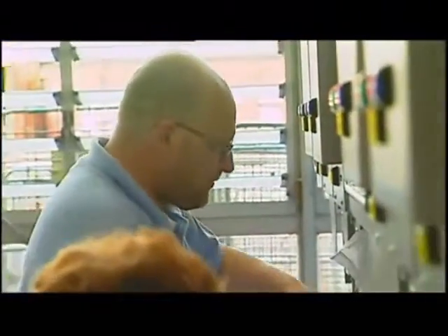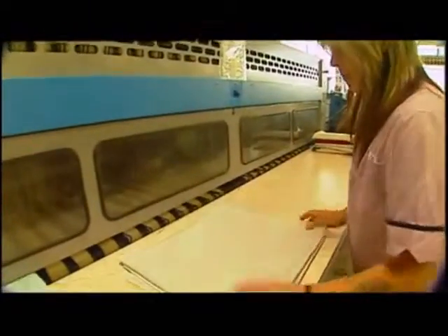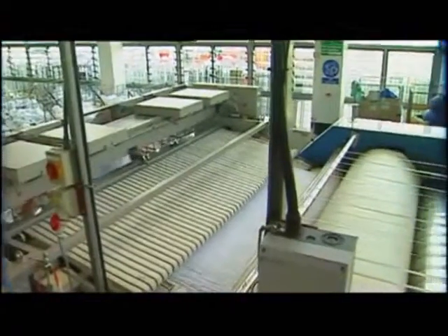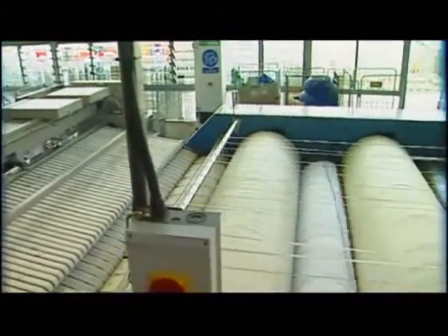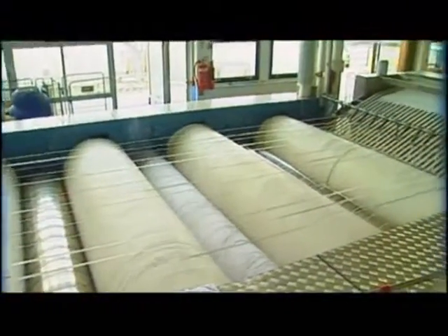We did a trial with some Gem traps, experiencing problems like everybody else with thermodynamic and conventional float traps that was causing problems energy-wise for us. The laundry manager himself was very pleased because he was actually getting better temperatures on the beds and on the ironers.